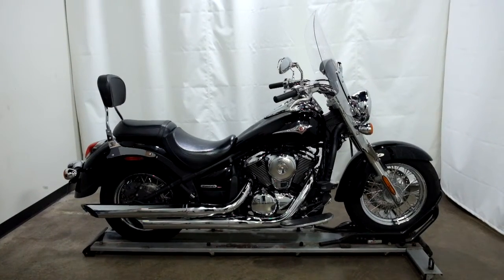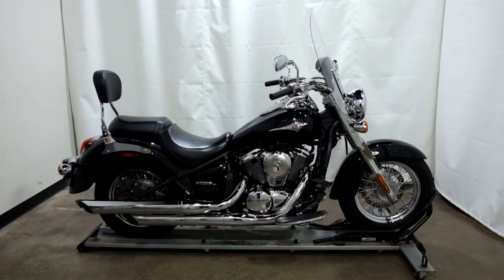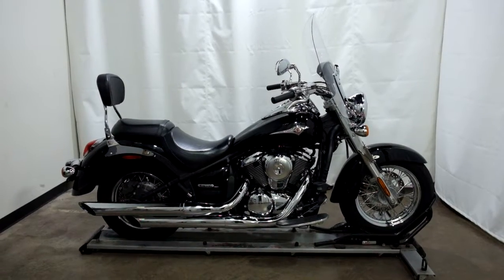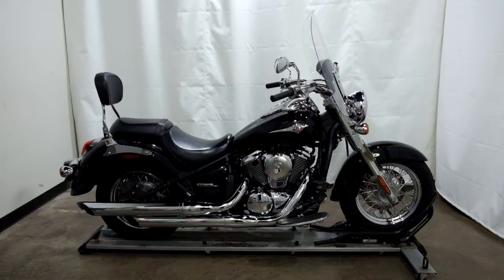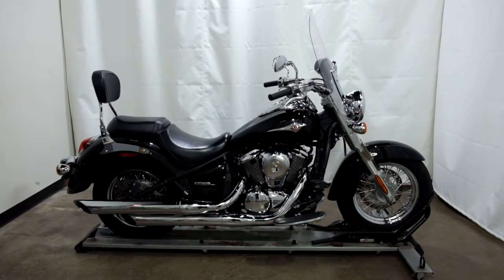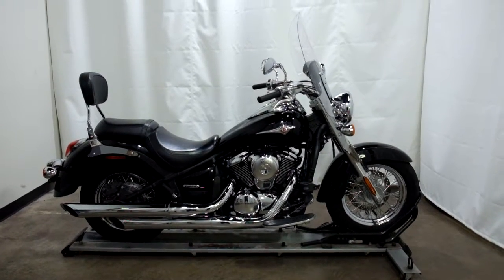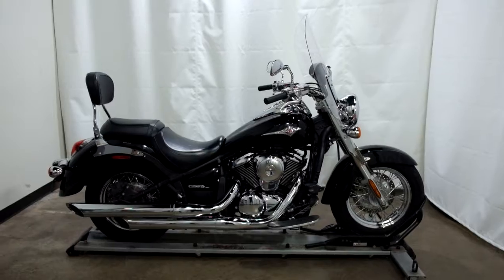Welcome to SimplyRideUSA.com. Today we have an outlet 2009 Kawasaki Vulcan 900 Classic. This motorcycle has 5,500 miles on it roughly and will be sold as is. So let's take our walk around it — we'll show it to you and we'll fire it up for you.